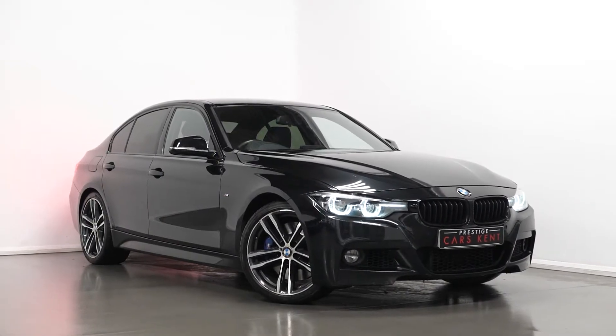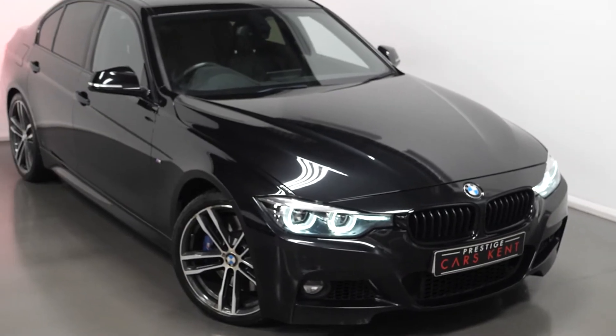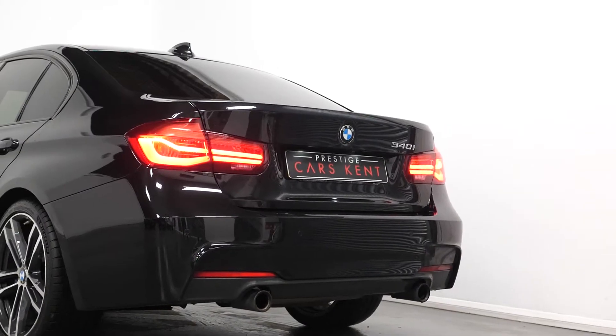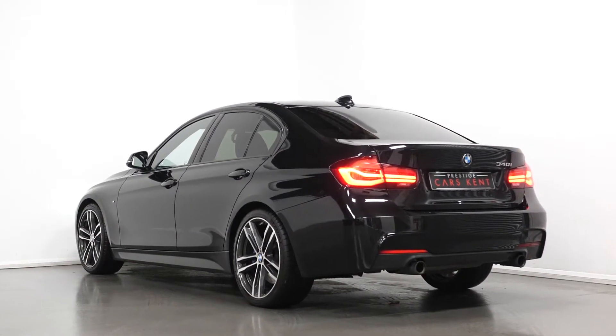Hi there, Mac here from Prestige Cars Kemp. This is a quick video run-through tour of our 2018 BMW 340i M Sport Shadow Edition we have new in stock. I'm just going to run through the specification of this vehicle, pointing out some of the main standout inclusions on the car.